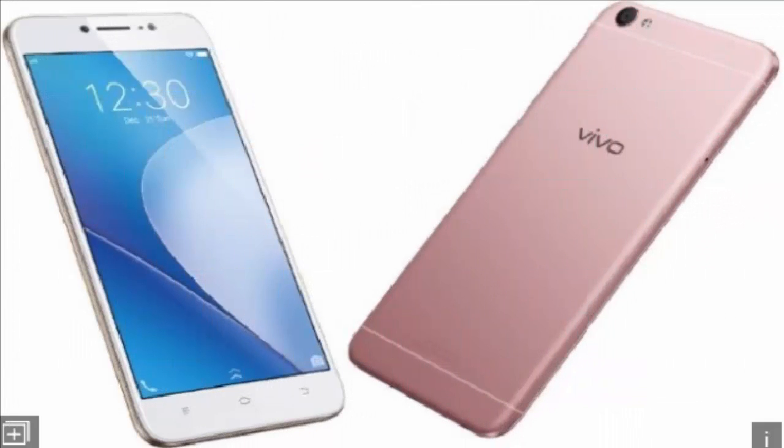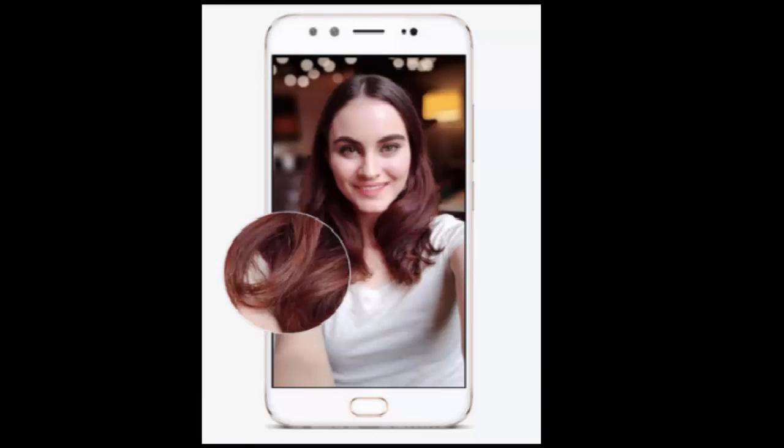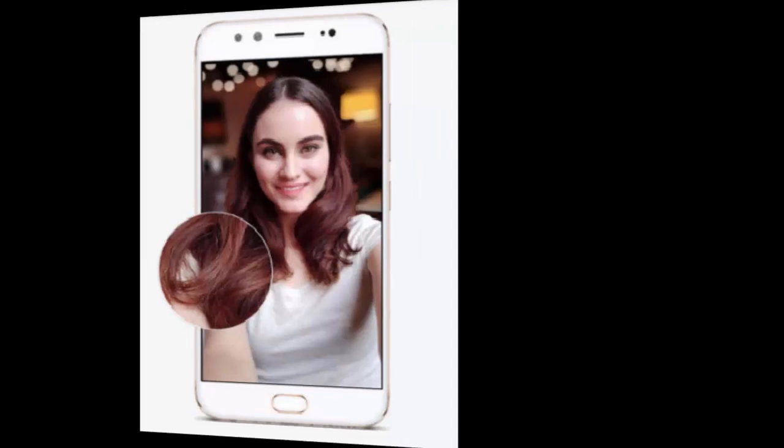Vivo V5 general release date November 2016, form factor touchscreen, dimensions 153.80 x 75.50 x 7.55 mm, weight 154g, battery capacity 3000mAh, removable battery no, colors crown gold and grace. R-value 0.22.